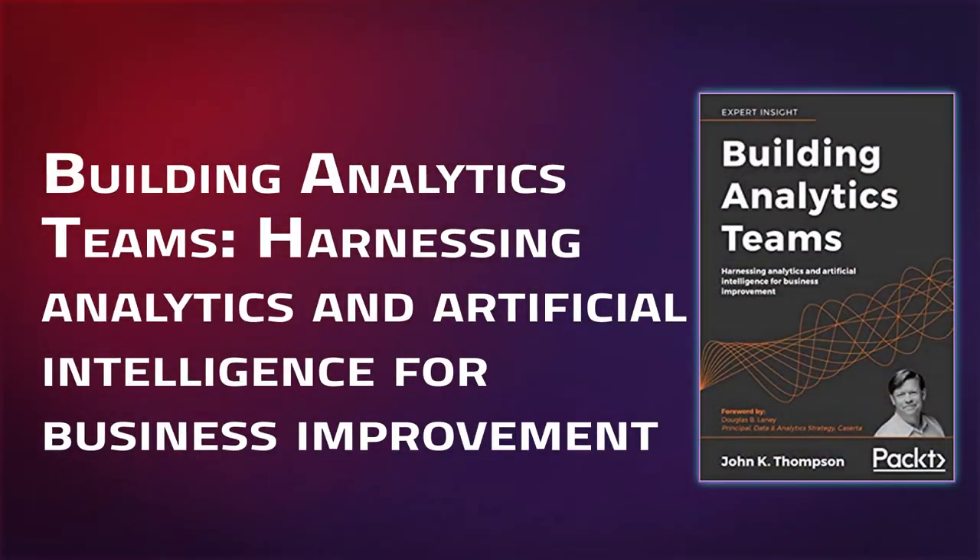In books for people interested in leadership, we have Building Analytics Teams: Harnessing Analytics and Artificial Intelligence for Business Improvement. This is all about building effective data teams through hiring and growth, how to focus on the important work, when to do things in-house versus when to use third-party options, and most importantly, how to productionalize analytics solutions. This book is obviously for people who want to get into leadership, but even if you prefer life as an individual contributor, it's good to understand how teams run so you can help nudge leadership in the right direction.